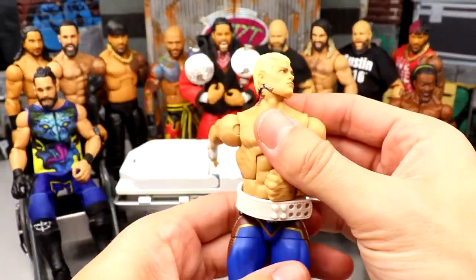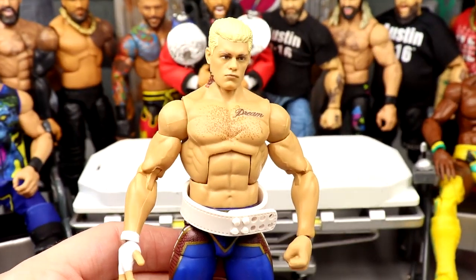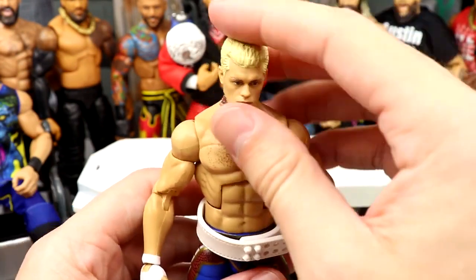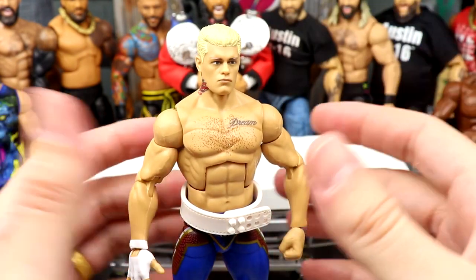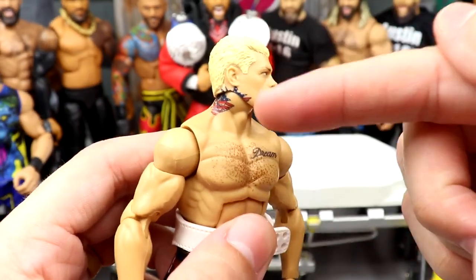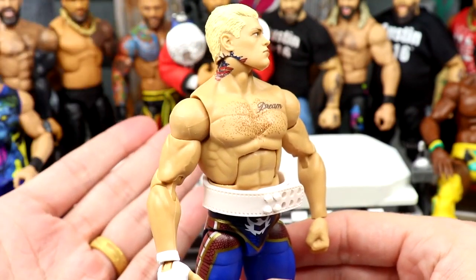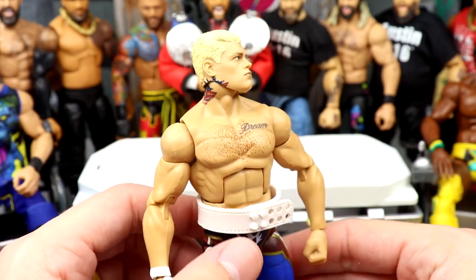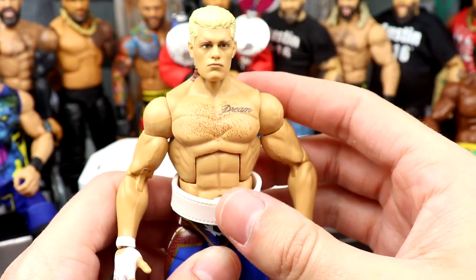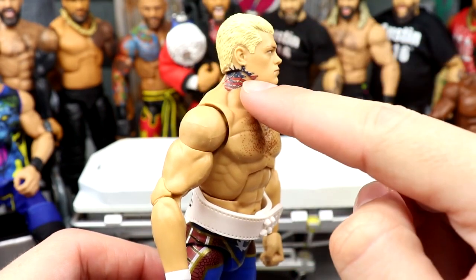We have Elite 101 Cody Rhodes - always start off with the guy on the stretcher. This is the first Elite Cody Rhodes we've seen from Mattel in many sets. Elite 36 was Stardust, Elite 32 was our last normal Cody Rhodes, but we're back with Elite 101. They did this weird neck tattoo thing - if you want my full thoughts on it, check out my Elite 101 Cody Rhodes and Kevin Owens review. However, we're going to be acetoning that off today.